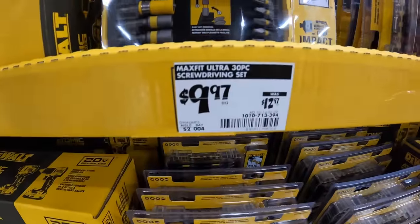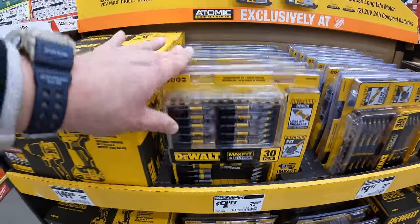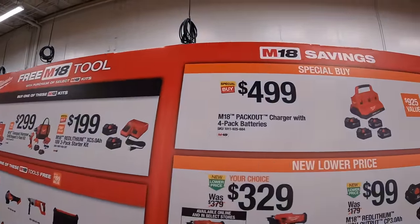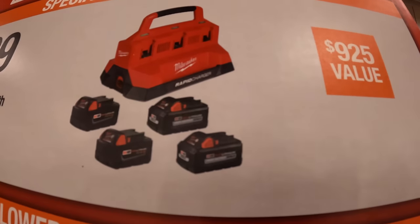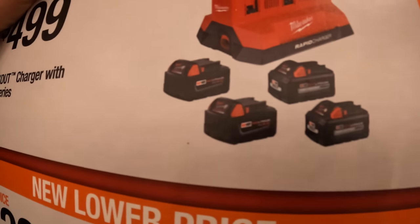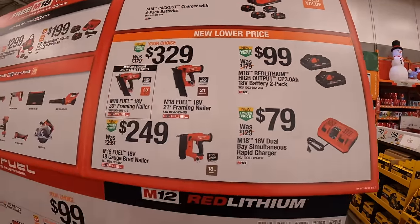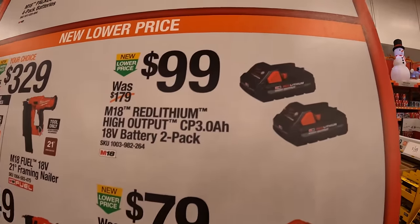$9.97 for the 30-piece screwdriver set. Over here they have great deals on Milwaukee: a special buy for the M18 Packout charger with a four-pack of batteries — two 6 amp-hour high output batteries and two 5 amp-hour batteries — and the six-port rapid charger, which also fits on your Packout unit. $499. New lower price: $99 for two 3 amp-hour high output batteries.